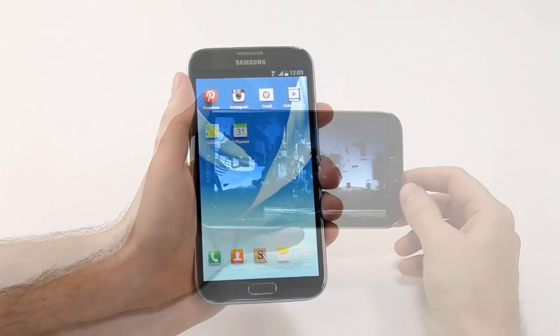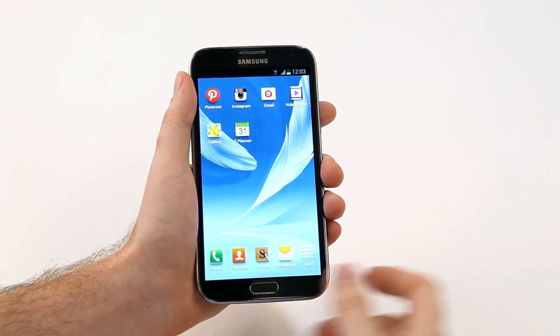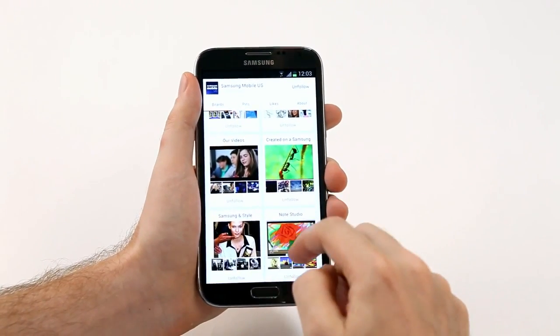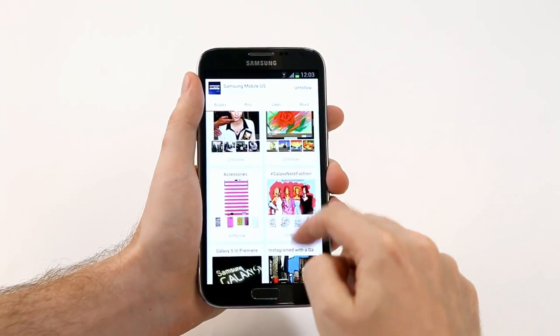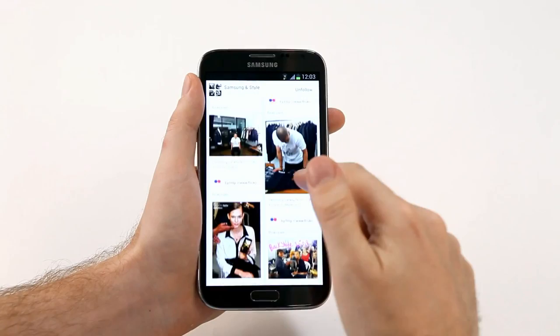The large screen of the Galaxy Note 2 is also designed for a better visual experience and enhanced readability. For example, let's check out some content on Pinterest. When we look at the screen, you can see immediately how much detail is in one view. This means less switching to another screen, and when I click for more detail, I can see a lot more photographs than you would on a smaller screen.